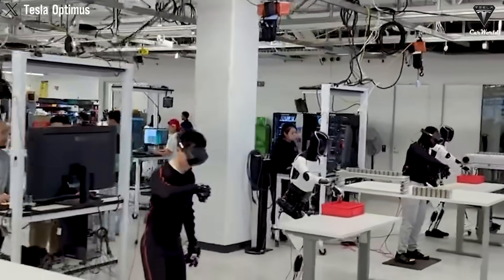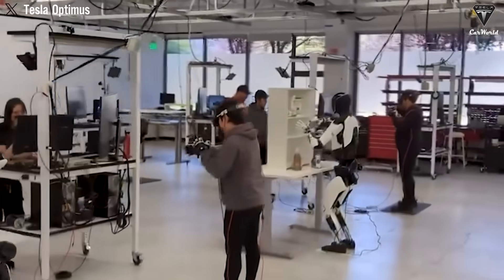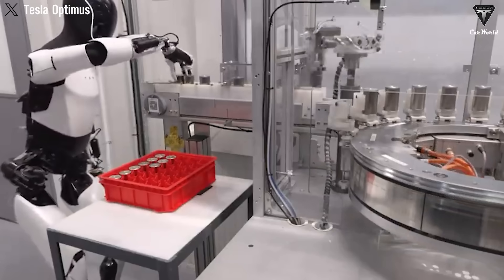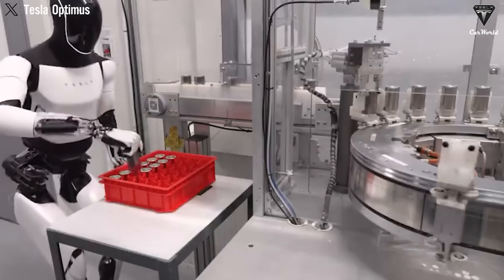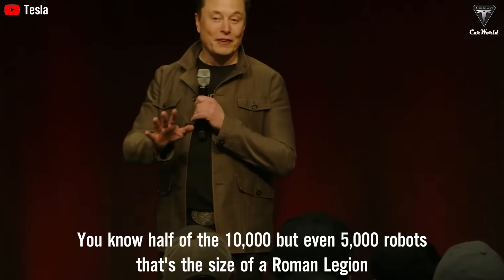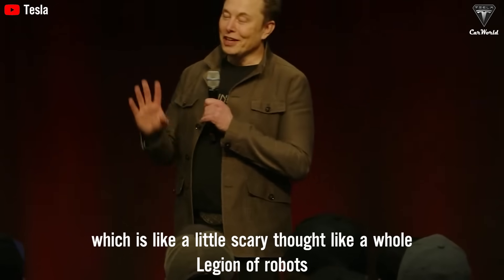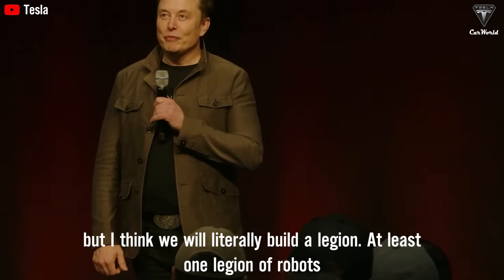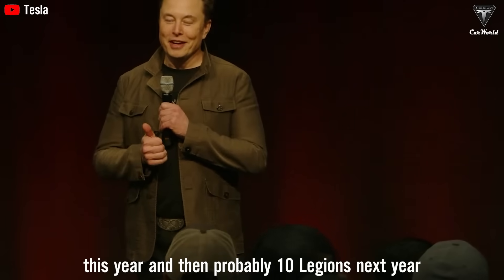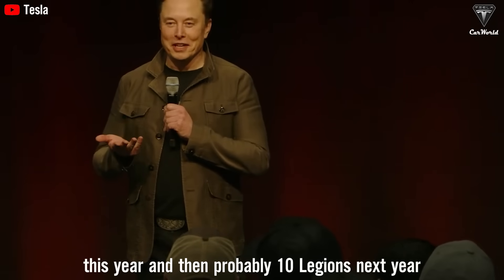In Tesla's 2024 demonstration, the second-generation Optimus handled various tasks with confidence and without direct human control. The robot didn't just mimic actions — it understood its environment and responded accordingly. Elon Musk noted that even 5,000 robots is the size of a Roman legion, and Tesla plans to literally build at least one legion of robots this year, and probably 10 legions the year after.